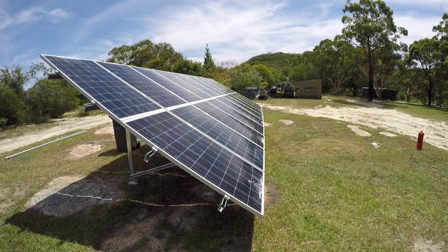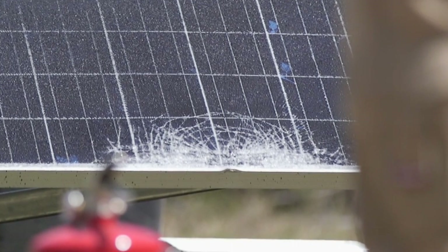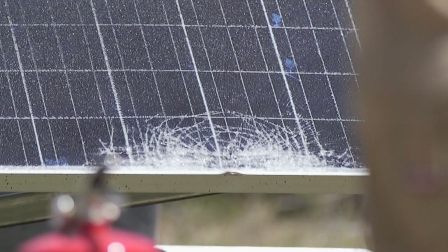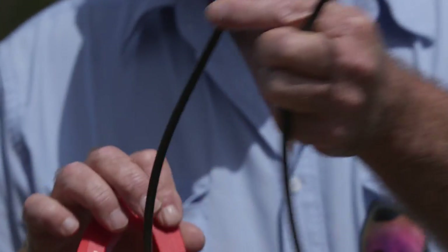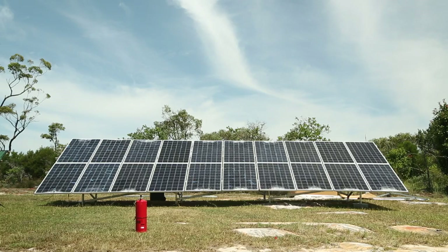If you look closely at the panels you'll notice that the glass in each panel is shattered to simulate the damage that might be caused by an event such as a hailstorm. Next we connect a voltage meter and an amperage meter to the array to measure the electrical output.